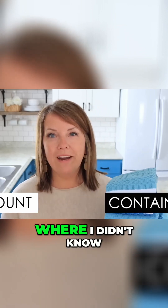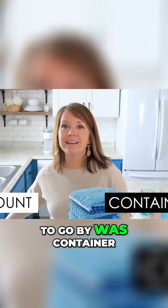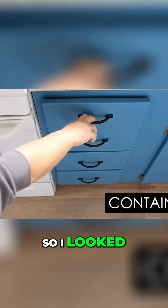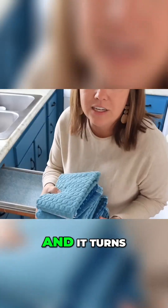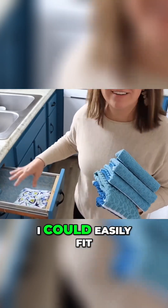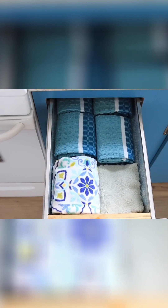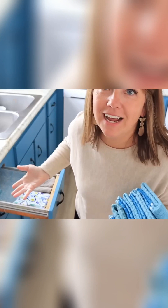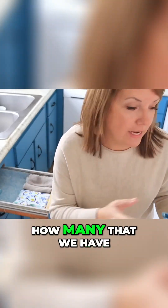For some things like dish towels, I didn't know how to put a number around it, so I went by container. I looked at the drawer where we keep our dish towels and asked: how many comfortably fit in here? It turns out you can stack them about two tall, two wide, three deep - so about six regular dish towels, two decorative ones, and one stack of microfiber cloths. That's how many we have.